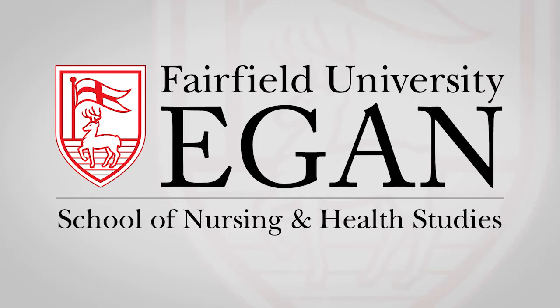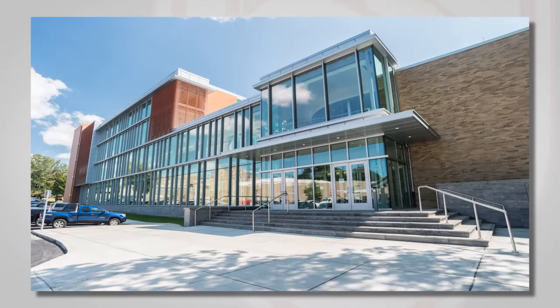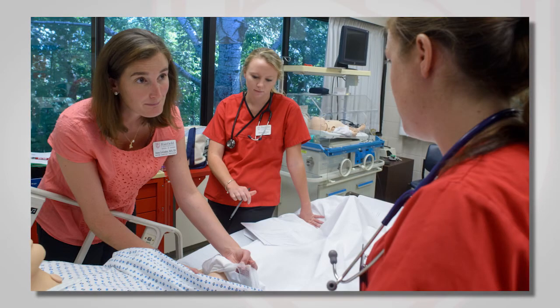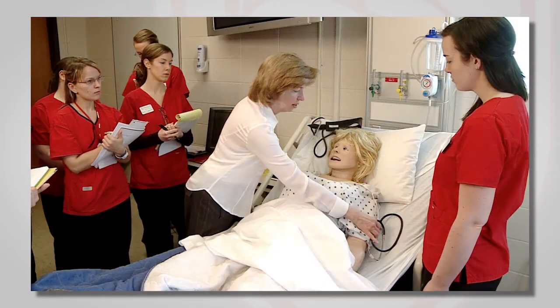At the Marion Peckham Egan School of Nursing and Health Studies, we have designed a state-of-the-art simulation center which can deliver the highest fidelity environment as well as a low-fidelity high-touch environment to allow for safe and quality health care delivery in a judgment-free zone.